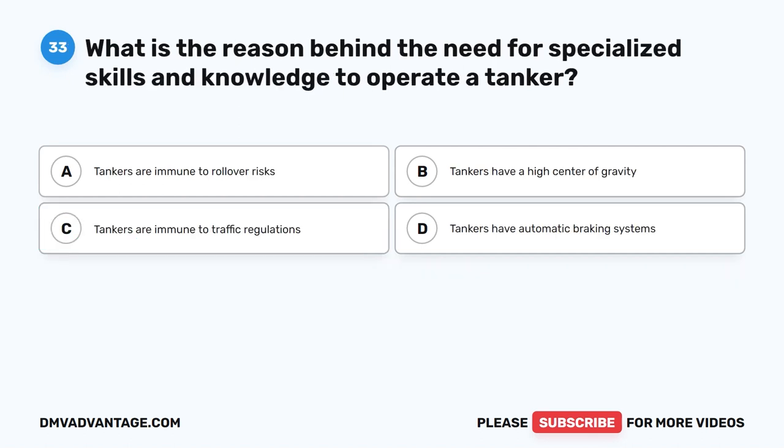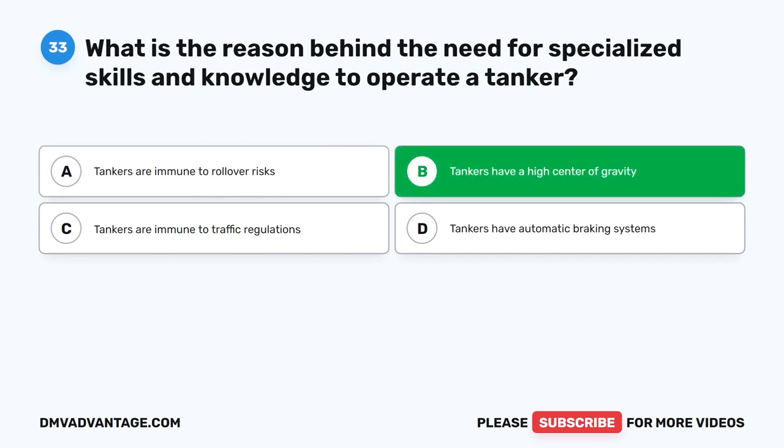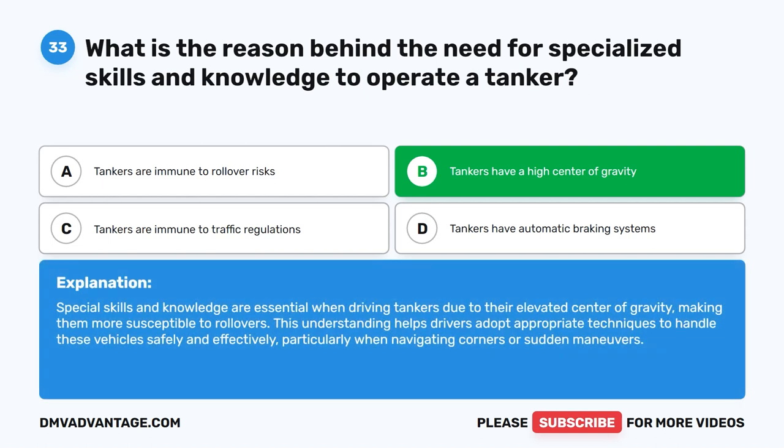Question 33. What is the reason behind the need for specialized skills and knowledge to operate a tanker? The correct answer is B. Tankers have a high center of gravity. Special skills and knowledge are essential when driving tankers due to their elevated center of gravity, making them more susceptible to rollovers. This understanding helps drivers adopt appropriate techniques to handle these vehicles safely, particularly when navigating corners or sudden maneuvers.